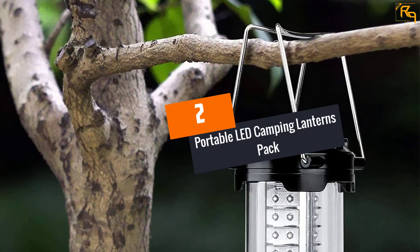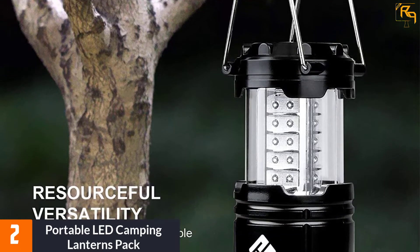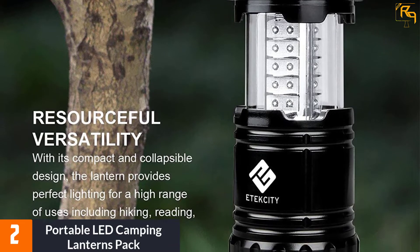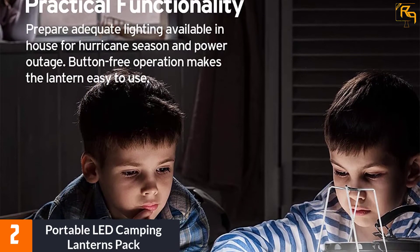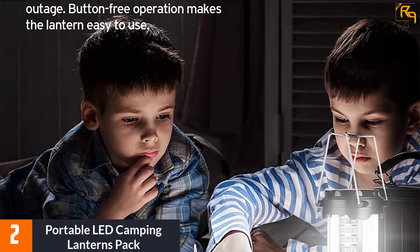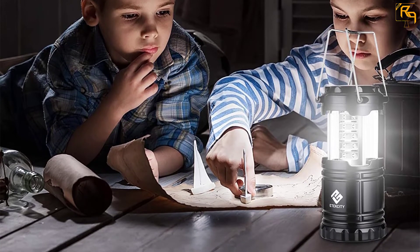At Number 2: Portable LED Camping Lanterns Pack. LED camping lanterns are one of the most important things to bring along with you on your outdoor adventures. To make it easy for you to choose the right one, I am here to introduce this pack to you. There are two LED camping lanterns in this pack, each of which is super bright and portable. Thanks to the 30 bright LED lights, these lanterns can illuminate the darkness flawlessly. Their battery is also long-lasting, which is simply perfect for outdoor use.